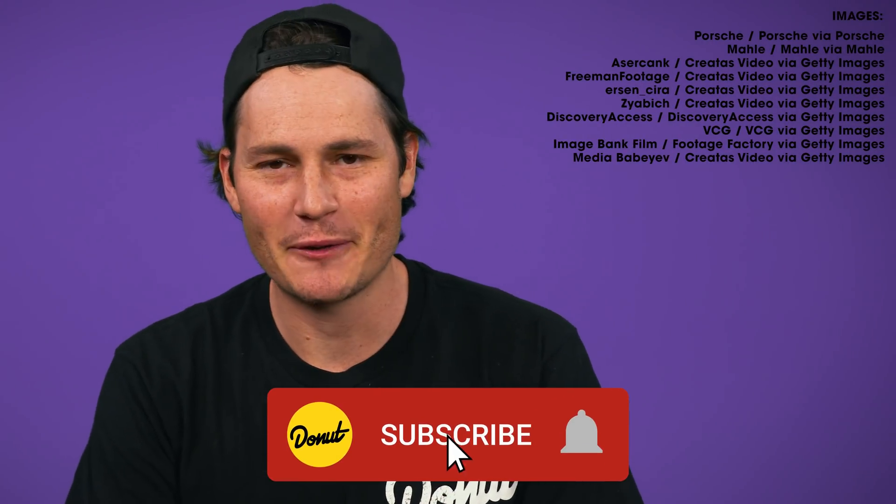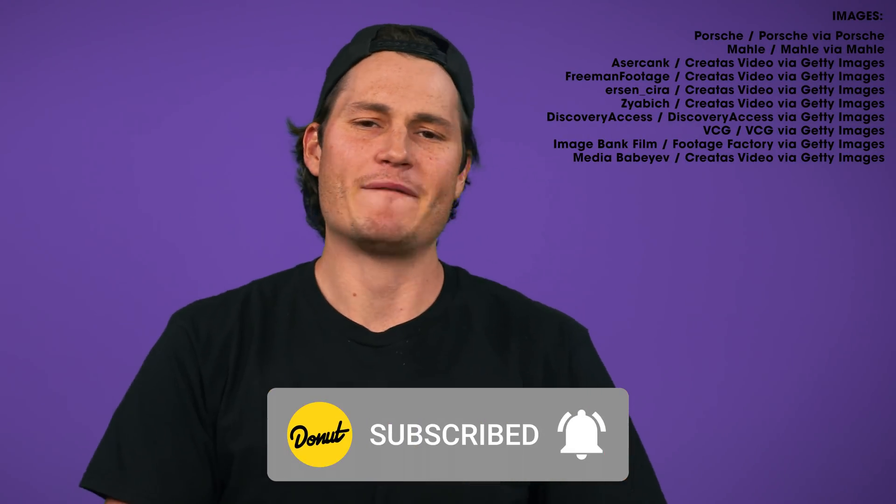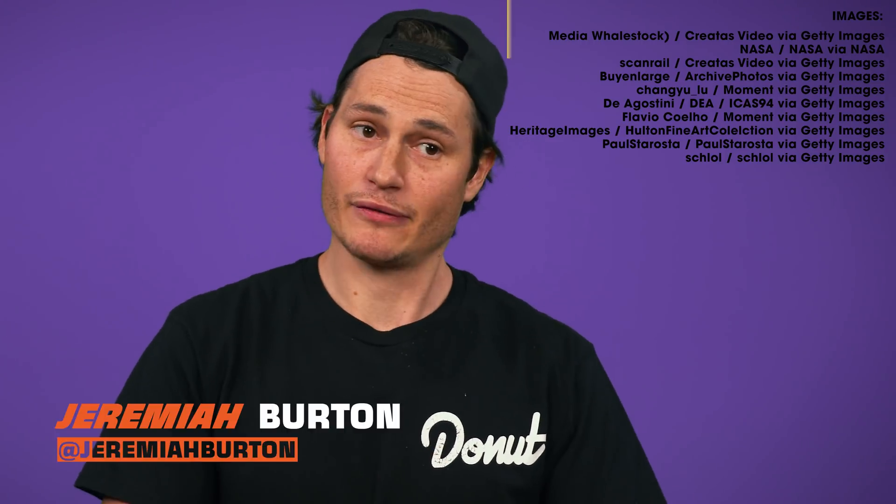Thank you guys so much for watching this episode. We're here every Tuesday. Click that like button, click that subscribe button. Follow us on Instagram at Donut Media, follow me at Jeremiah Burton. Until next week, bye for now.